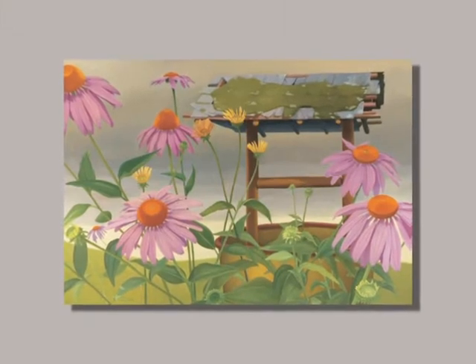The coneflower is an endangered species, and Beth Edwards has used that as subject matter for this wonderful oil on canvas painting called Wish.